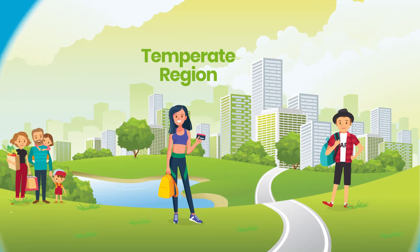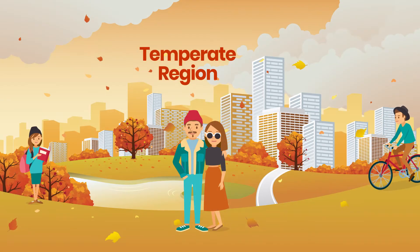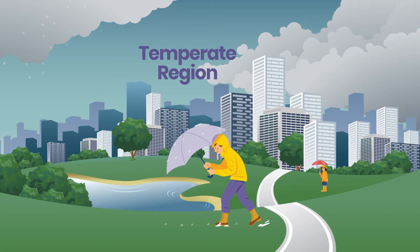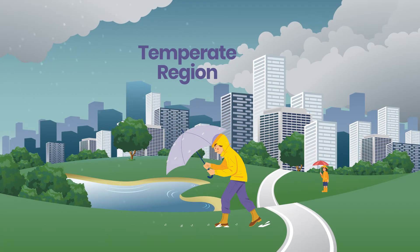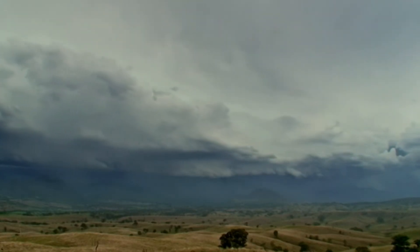The temperate region in the south has a much more European climate with four distinct seasons. Some places even get snow. Day to day, the weather in the south of Australia is generally driven by a series of high pressure systems and cold fronts that move across the country from the west to the east.